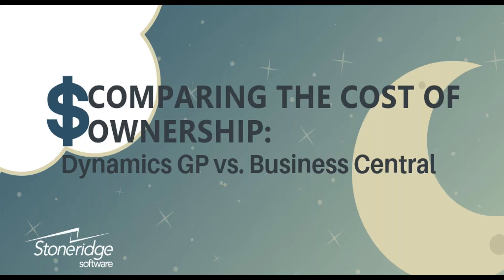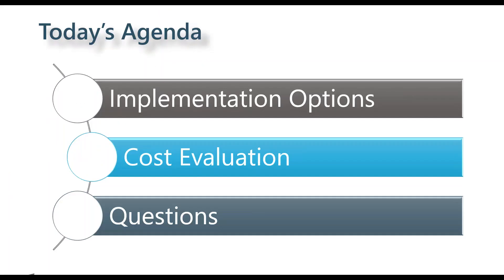Today we're really looking at comparing the cost of ownership of Dynamics GP versus Dynamics 365 Business Central. Our agenda covers two main topics: implementation options — broad options people need to consider for ERP systems in general — and then cost evaluation. This is a three-part series, so you can view the previous versions on our website, and I encourage you to sign up for the next few in the series.